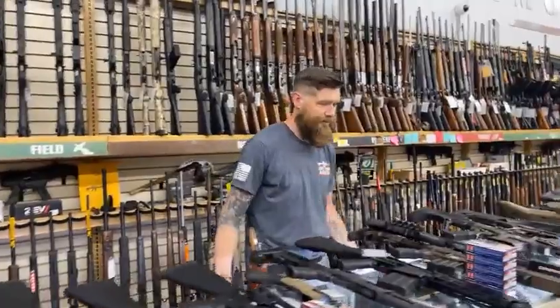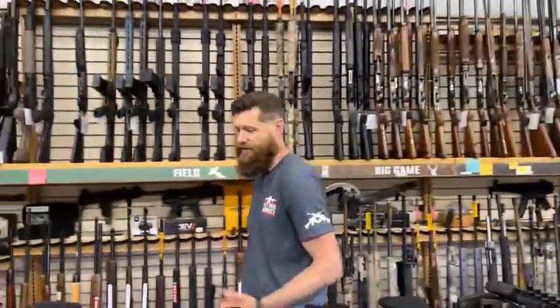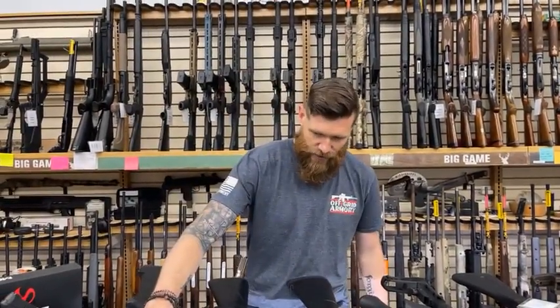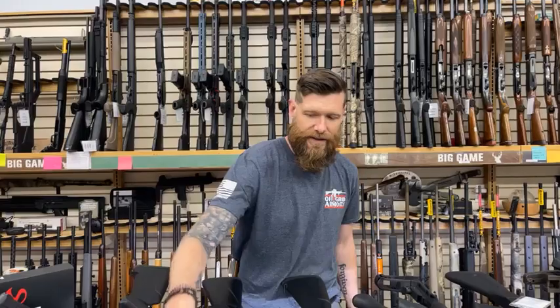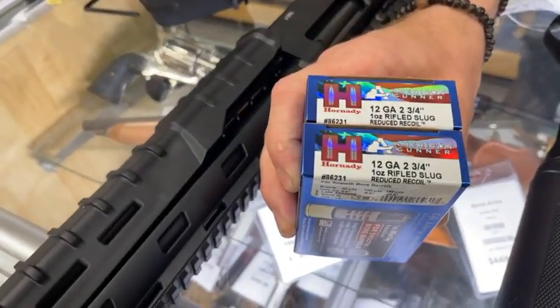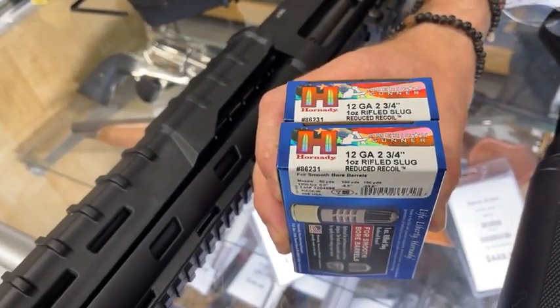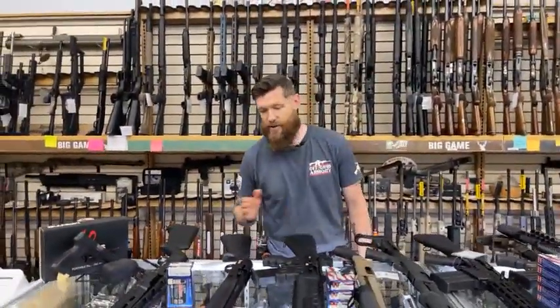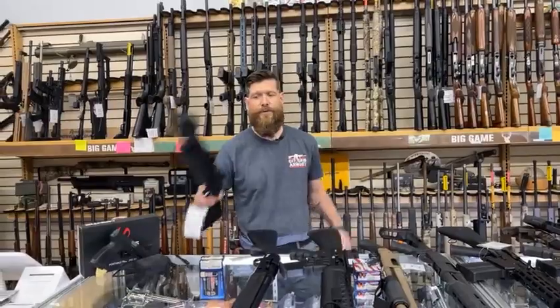We are going to do a sale because we have a lot of tactical shotguns. We are going to give away free ammunition. If you spend $500 or under on a tactical shotgun, we are going to give you two boxes of Hornady American Gunner 12 gauge, two and three quarter, one ounce slugs. These are $15 a box — two boxes if you buy a shotgun that is $500 or under.